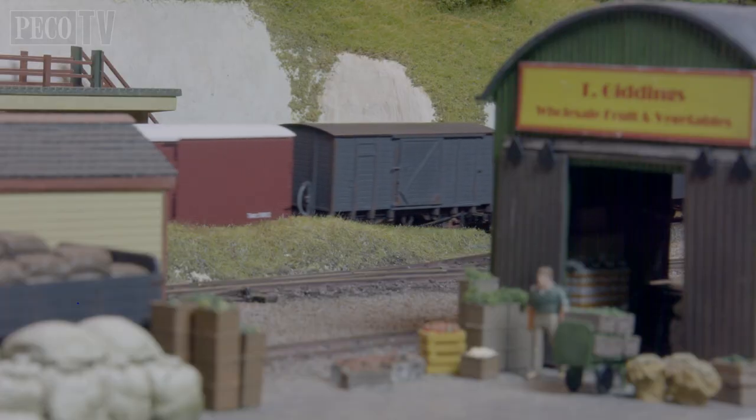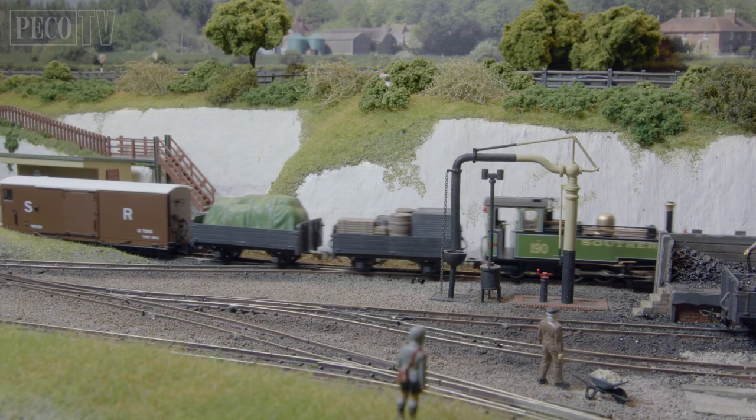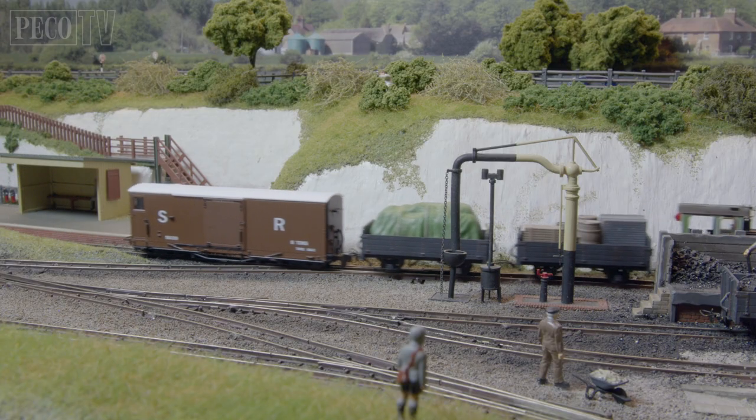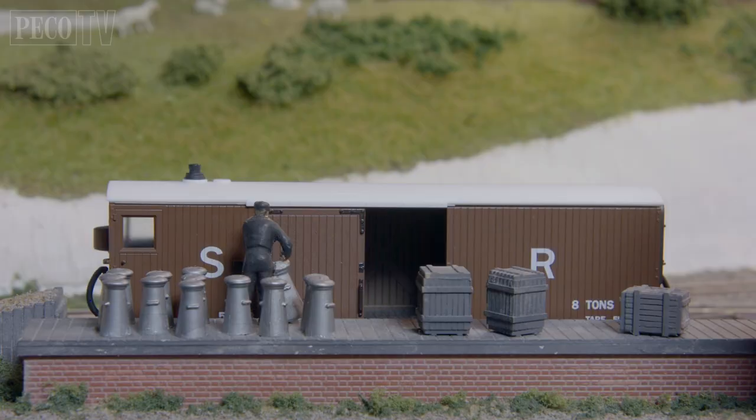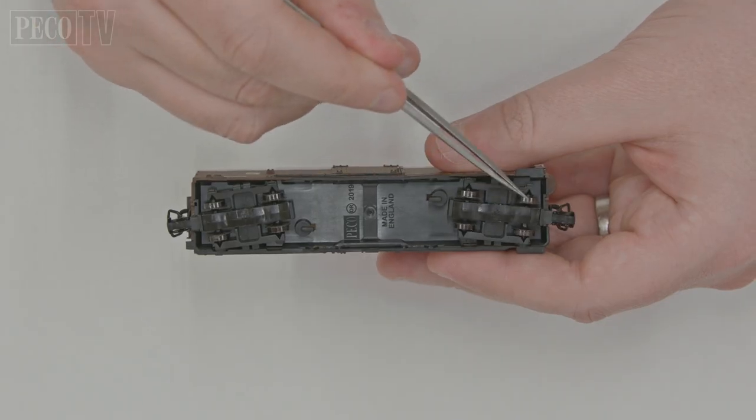Our models faithfully replicate the early open veranda style and the later closed veranda style that the Southern Railway introduced. Our models also feature opening sliding doors, fine printing, and metal rimmed wheels.